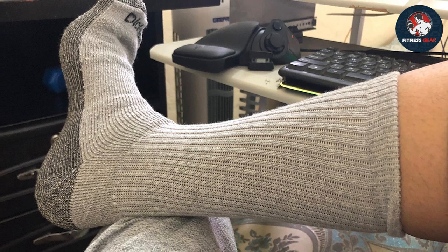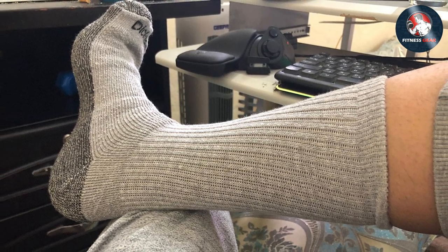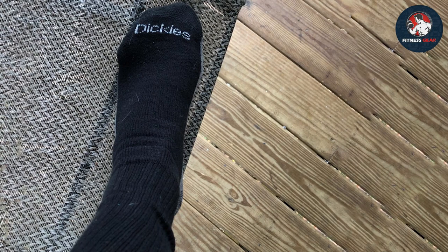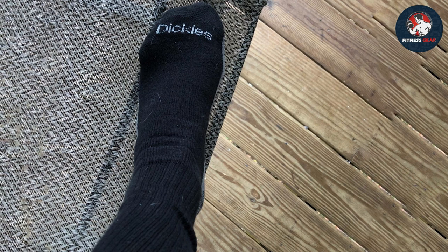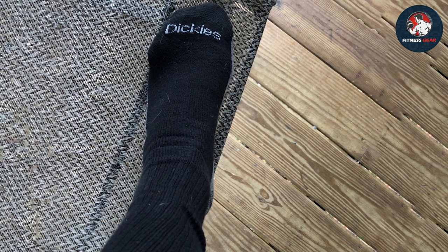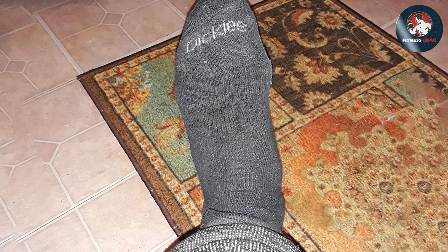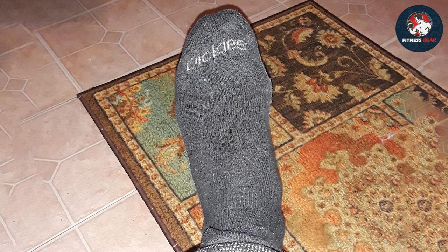Dickies has crafted these socks with a blend of high-quality materials, including a mix of polyester, cotton, spandex and nylon, ensuring exceptional durability. The reinforced heel and toe areas add extra protection against wear and tear, making them a reliable companion for your athletic ventures. The arc compression design offers excellent support, promoting better blood circulation and reducing foot fatigue.